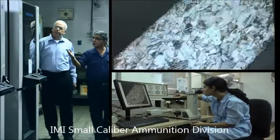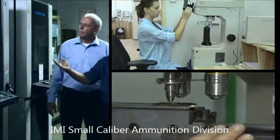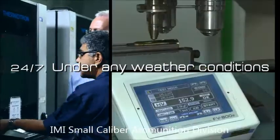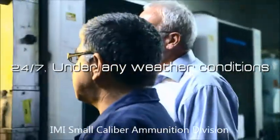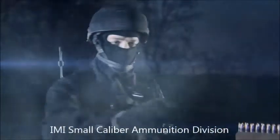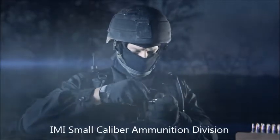IMI's premium production quality can be seen in every important parameter. Thanks to this, the ammunition, when properly stored, can survive years in extreme conditions of heat, moisture, and damp. The result? Ammunition that is suitable for any mission in any weather conditions.